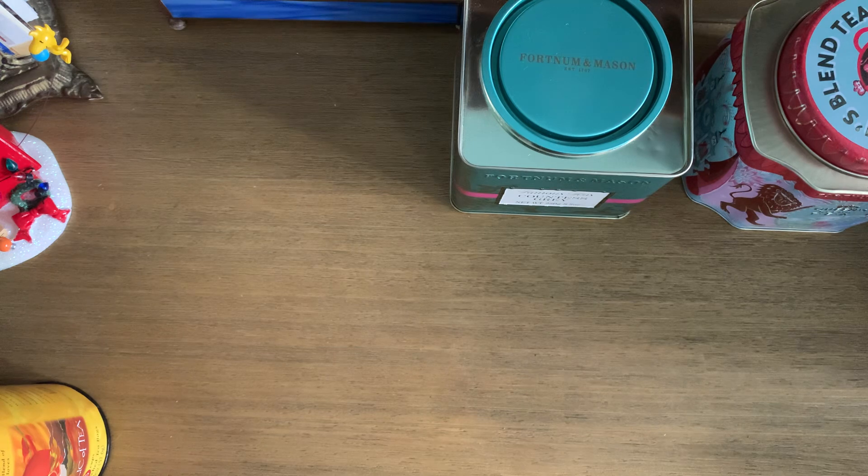And that's it — those are all my tea empties. Thank you so much for watching. And I hope if you're looking for some new teas, this might have given you some suggestions. Alright, take care, bye!